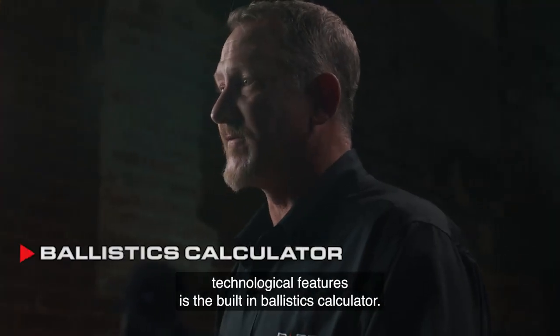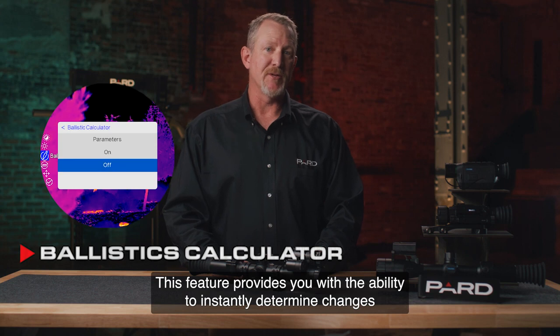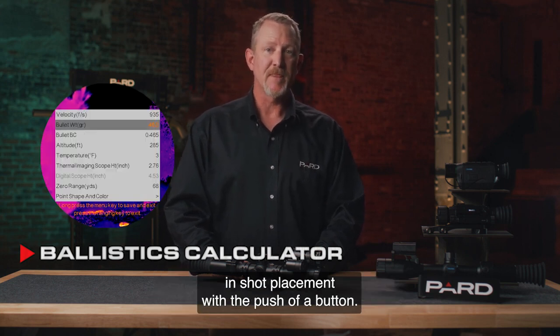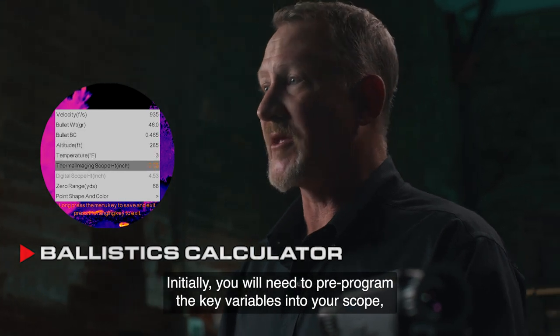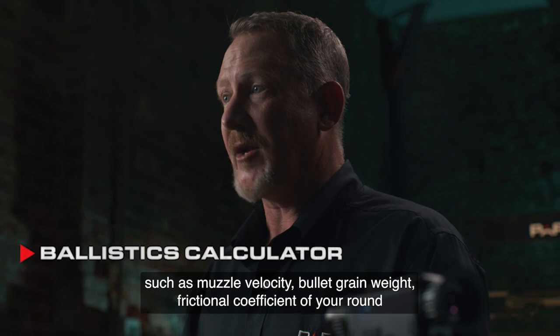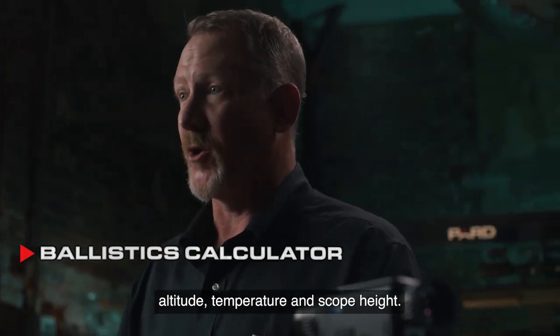One of the most innovative technological features is the built-in ballistics calculator. This feature provides you with the ability to instantly determine changes in shot placement with the push of a button. Initially, you'll need to pre-program key variables into your scope, such as muzzle velocity, bullet grain weight, frictional coefficient of your round, altitude, temperature, and scope height.